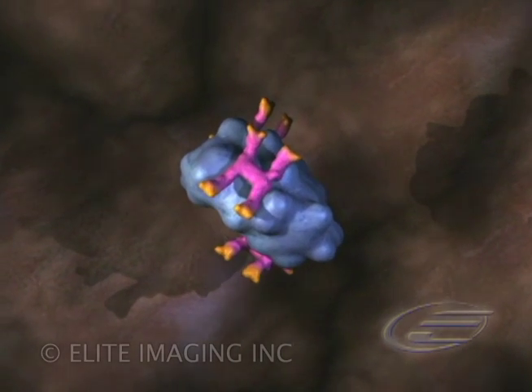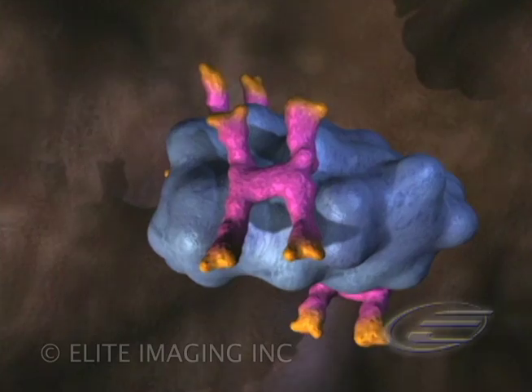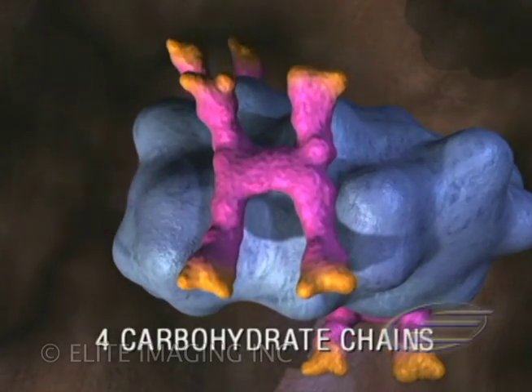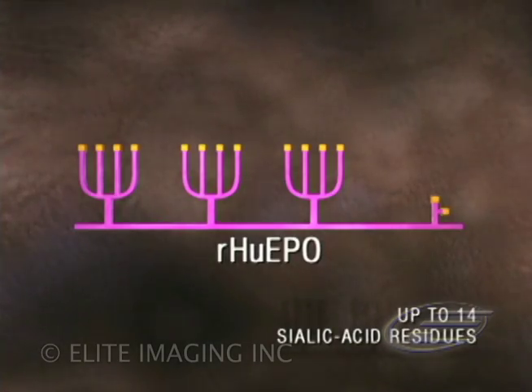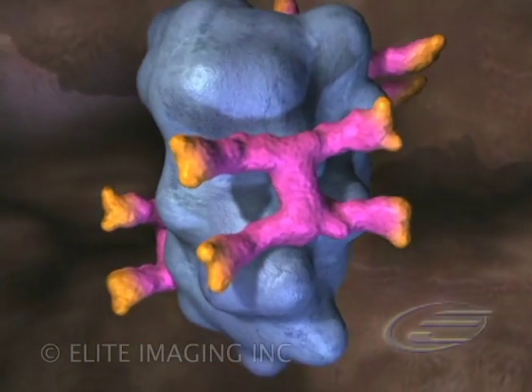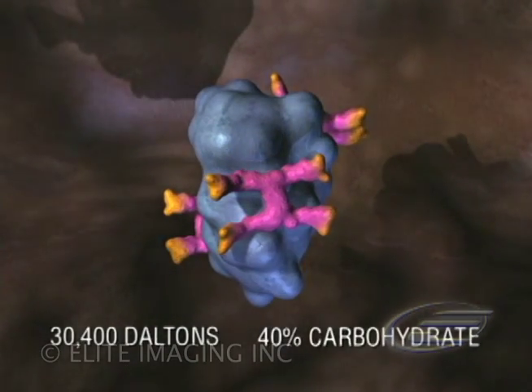Amgen scientists developed a recombinant human EPO, Epoetin Alpha. Epoetin Alpha has four carbohydrate chains that contain up to a total of 14 sialic acid residues. The molecule weighs approximately 30 kilodaltons and is 40% carbohydrate.